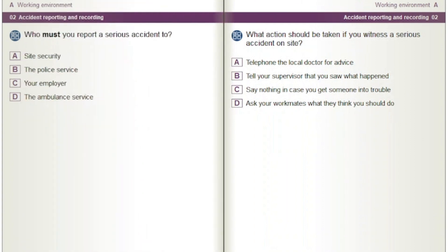Who must you report a serious accident to? Options: Site security. The police service. Your employer. The ambulance service.